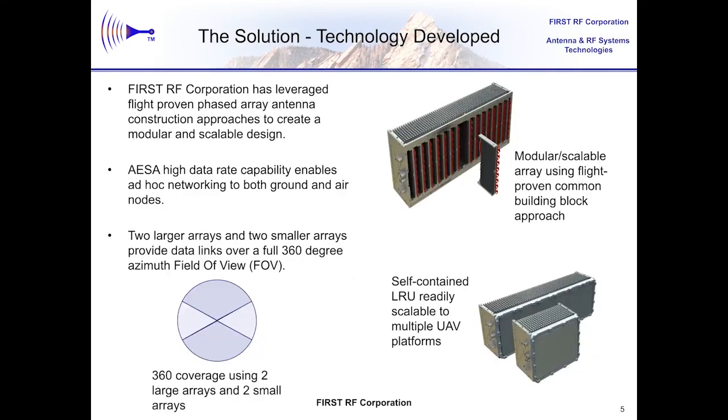First RF is using a novel phased array antenna construction approach for this program. Our basic building block we call the Simple Manufacturable Array Technology, or SMART card — that's all capitals for the word SMART, except for the little 'r'. This SMART card contains multiple antenna radiators or elements, along with amplifiers, phase shifters, and control electronics, so that the card by itself forms a good chunk of the active electronically scanned array, or AESA, as we tend to call them.